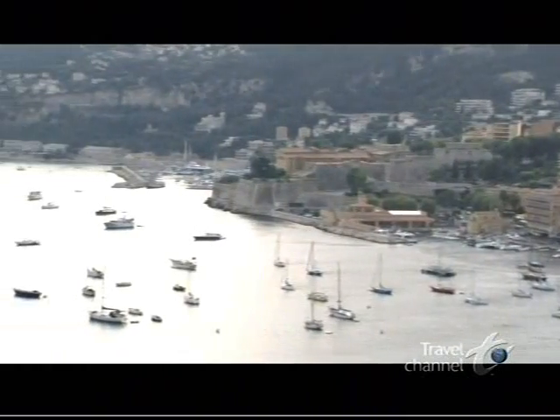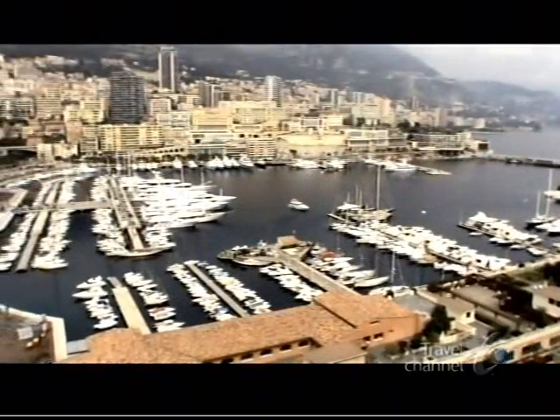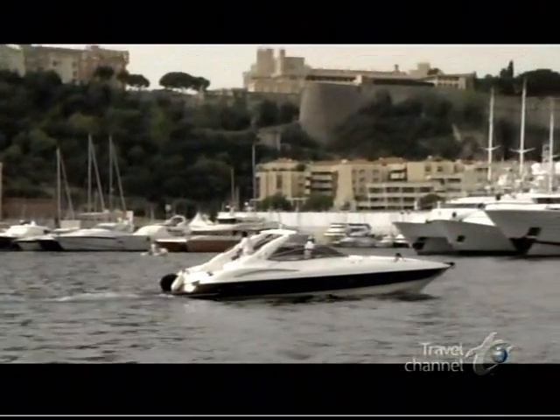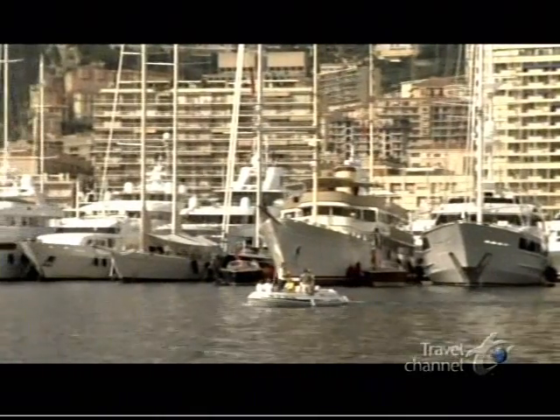Our journey starts in Monaco, without a doubt one of the most glamorous places in the world. A tiny principality on the Mediterranean coast, it's always been a favorite playground for royalty and jet-setters. And since the toy of choice for these wealthy players is the superyacht, Monaco is also one of the best places to check out the biggest boats.